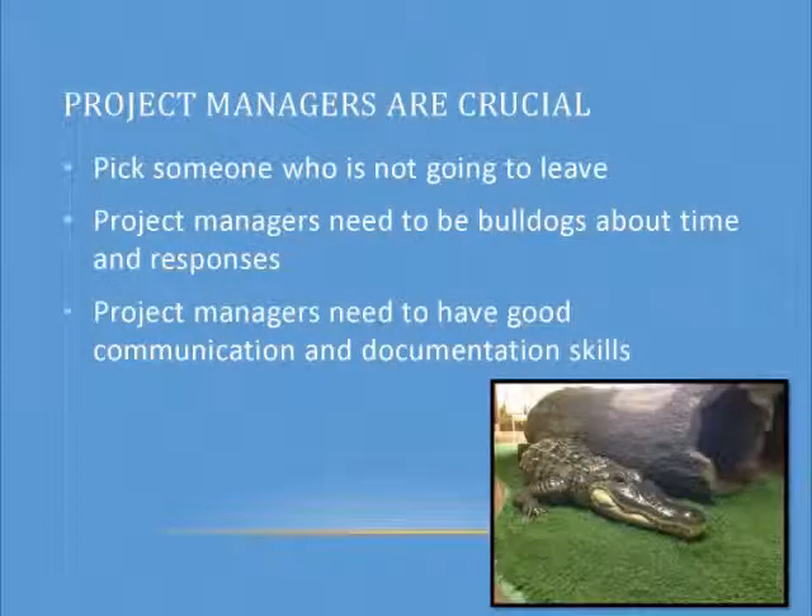Project managers are crucial. The number one thing for an exhibit team is to have a project manager who is not going to leave. We went through three project managers — the amount of communication lost in those transitions was enormous. Project managers need to be bulldogs — they need to come in and say, I need you to look at this now, get your comments, and send it back. That will otherwise slow the process down extremely. Project managers also need good communication skills and documentation skills, because if you sign off on something and they print it and send it to you and it's not right, you're still paying for it.